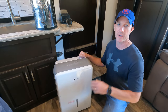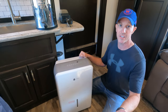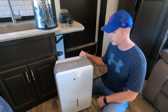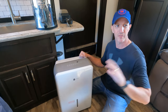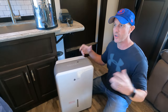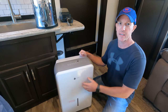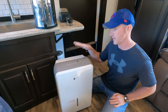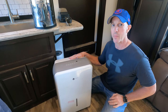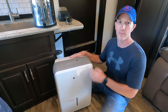It's got a nice big tank and, believe it or not, we actually dump this thing every couple of days when we're in Florida. But even when you're not in Florida, if you're running your heat at night, you can get some moisture buildup inside. You can run this at night and it keeps it nice and comfortable. The dehumidifier is a definite must-have, and this one has held up fantastic for five years.